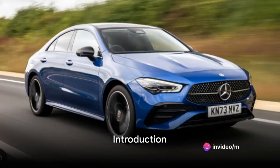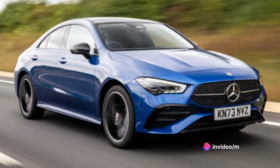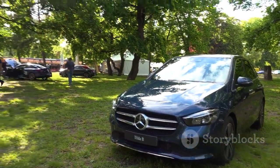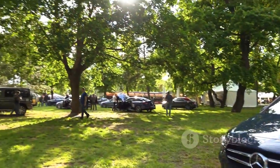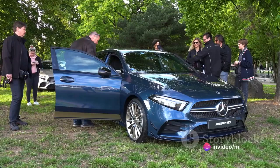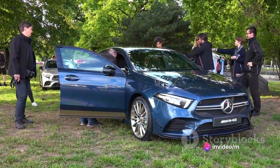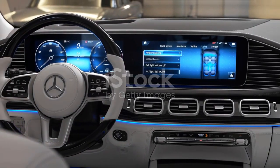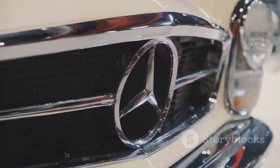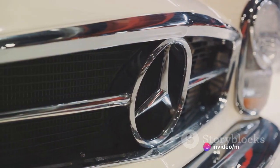Today we dive into the world of elegance and innovation as we explore the Mercedes-Benz CLA. This premium sedan is a marvel of design and technology — a statement of luxury that doesn't shy away from showcasing its prowess. Its sleek exterior is a testament to sophistication, while the plush interiors exude an air of opulence. The state-of-the-art technology integrated into this machine sets it a class apart, making it a coveted choice for those with a taste for the finer things.